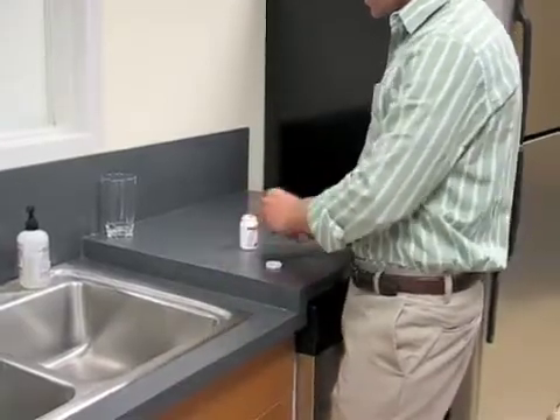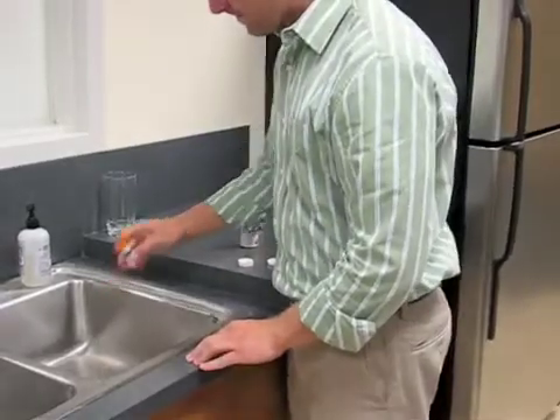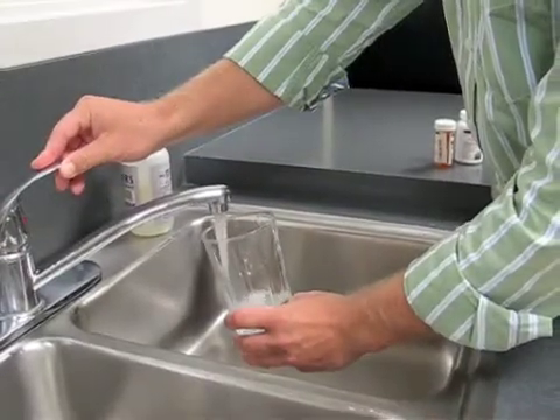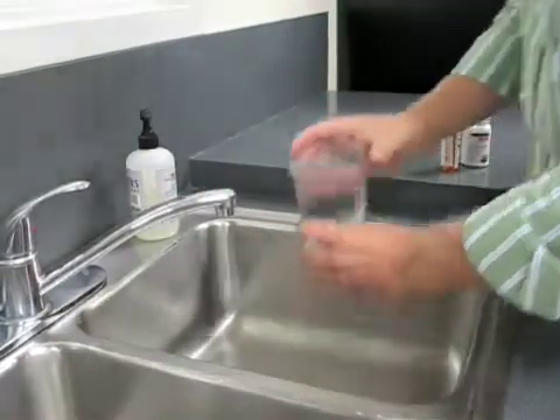Flushing medications down the drain is no longer recommended. Scientists from the U.S. Geological Survey, as well as other groups, are finding trace amounts of pharmaceuticals in our country's waterways and drinking water.